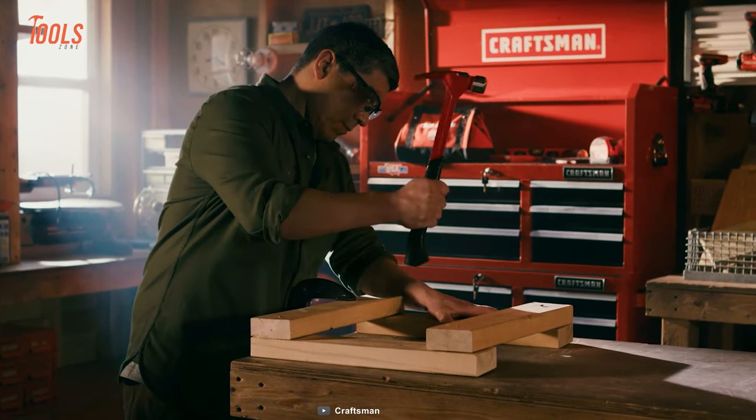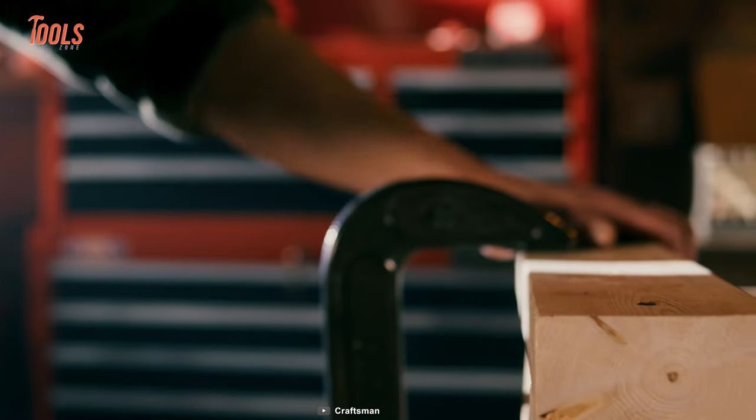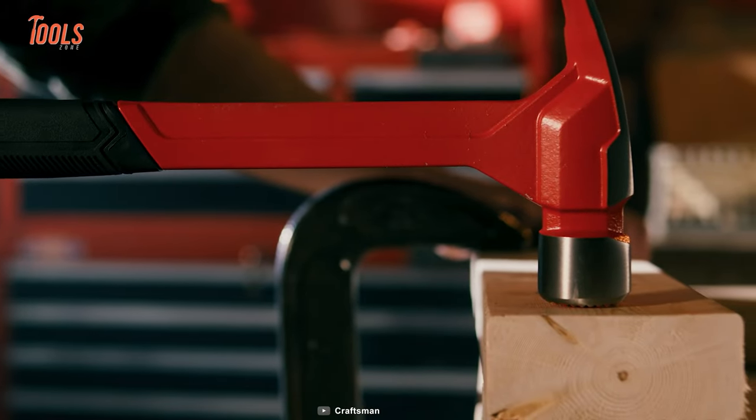This hammer is constructed of one-piece steel forging, which means the durability will be second to none.